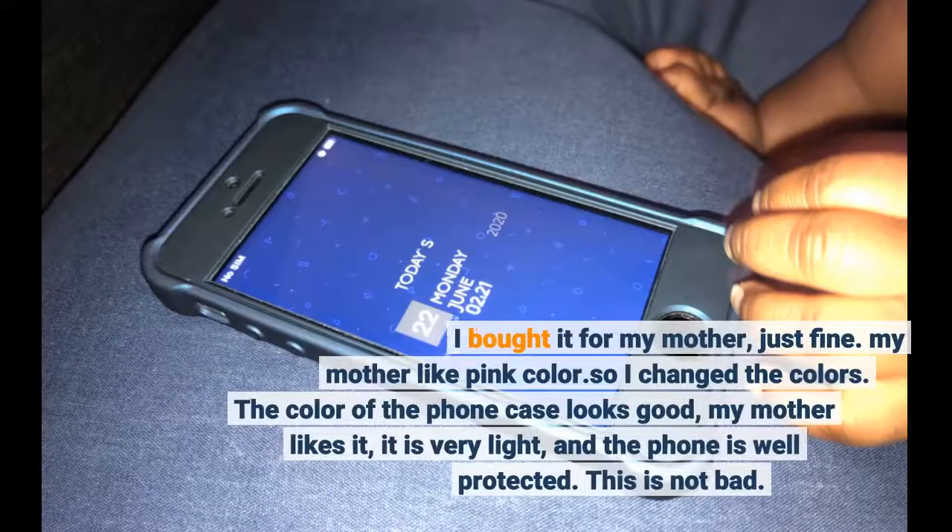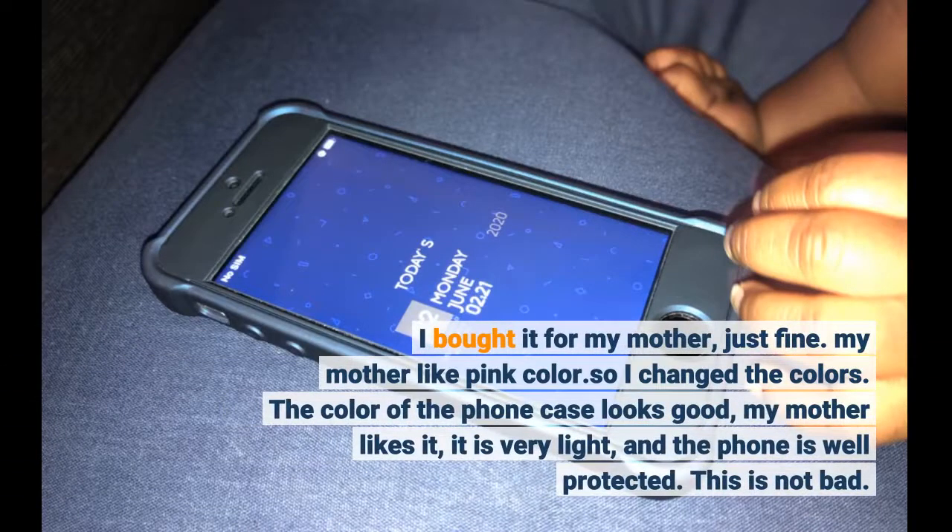I bought it for my mother. My mother liked pink color, so I changed the colors. The color of the phone case looks good, my mother likes it, it is very light, and the phone is well protected. This is not bad.